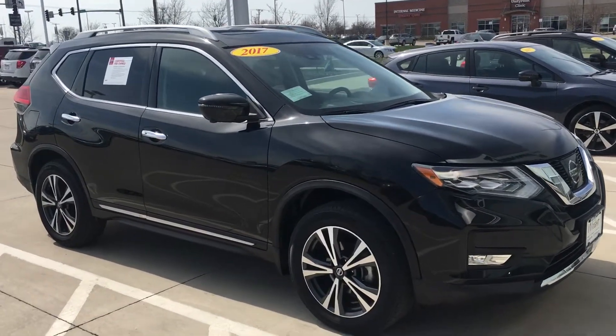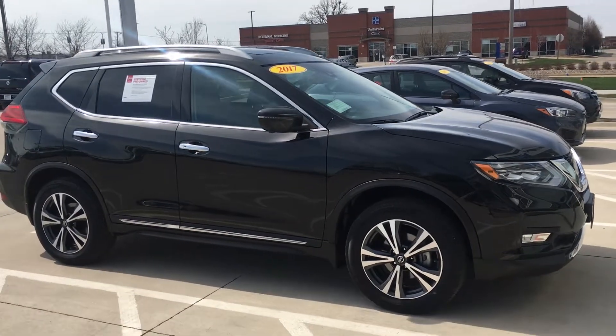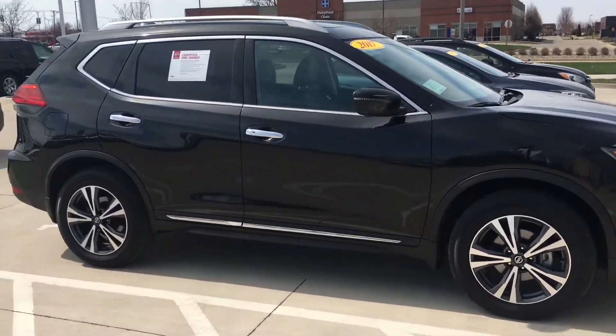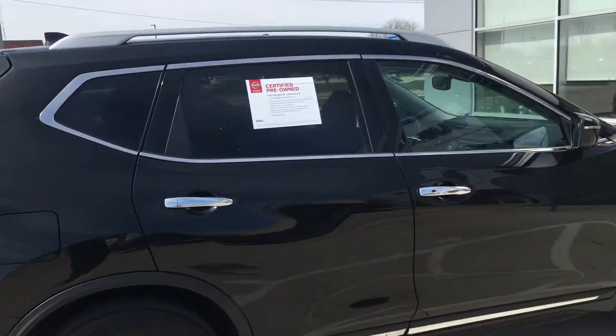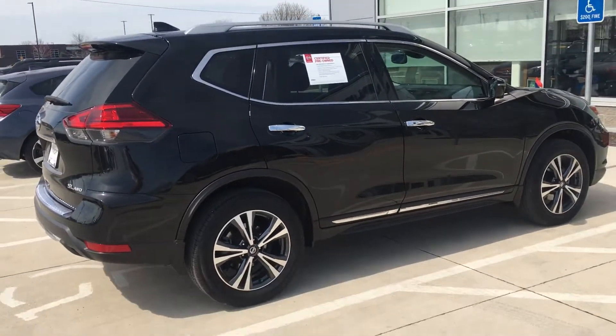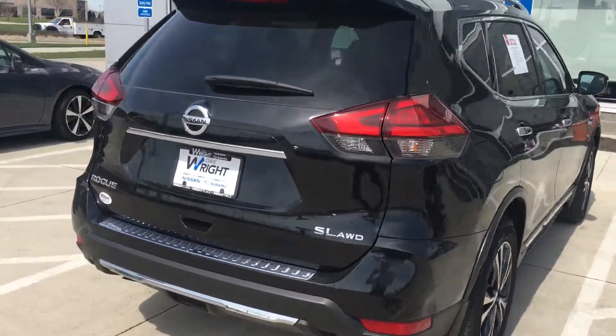Hi Austin and Alicia, this is Tyler from Dave Wright. I just want to thank you so much for coming out yesterday and looking at this beautiful 2017 Nissan Rogue SL that is certified pre-owned, so it does come with that extra 7 year, 100,000 mile powertrain warranty.